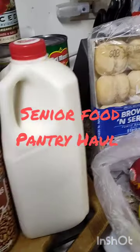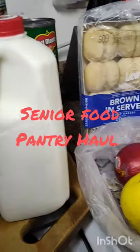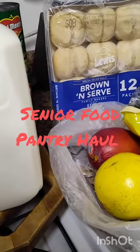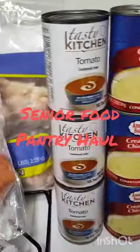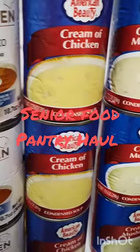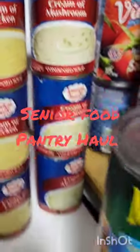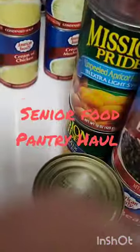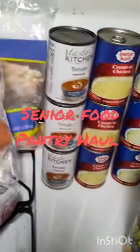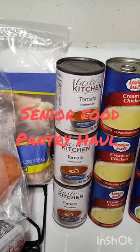And then behind that, I have three cans of tomato, three cans of cream of chicken, and three cans of mushroom soup. So there you have it — that's a pretty good grocery haul, I think it's a good stock up. Thanks for coming along, see you in the next video. Bye.